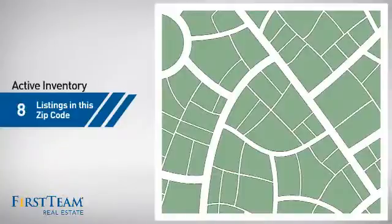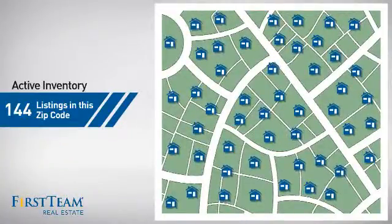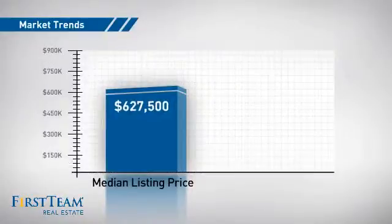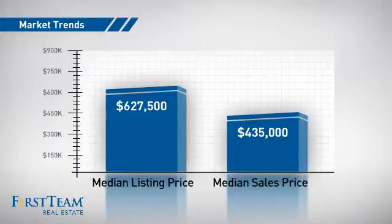Wondering how it stacks up against the competition? There are now just over 140 homes on the market within this zip code, with a median list price of just under $650,000 and a median sale price of just over $425,000.